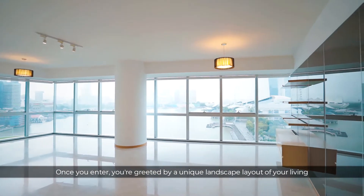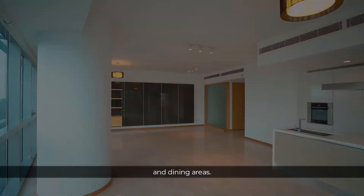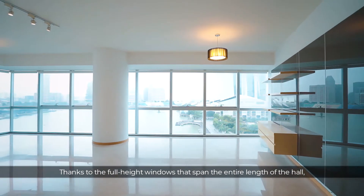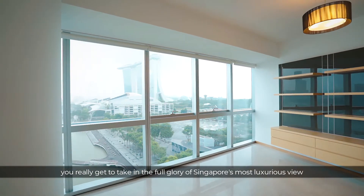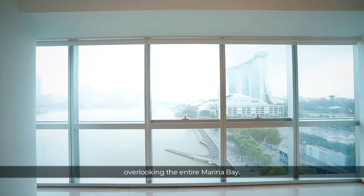Once you enter, you are greeted by a unique landscape layout of your living and dining areas. Thanks to the full-height windows that span the entire length of the hall, you really get to take in the full glory of Singapore's most luxurious view overlooking the entire Marina Bay.